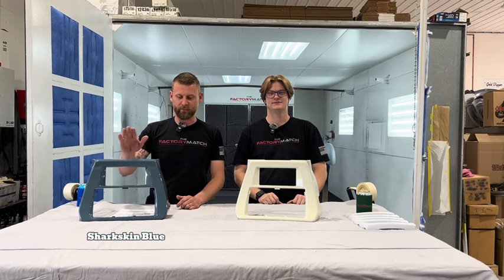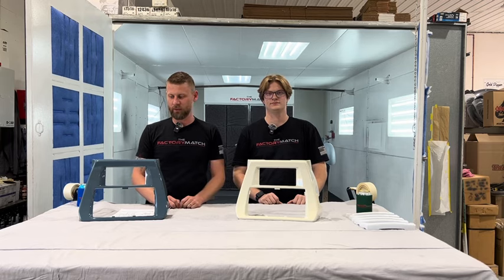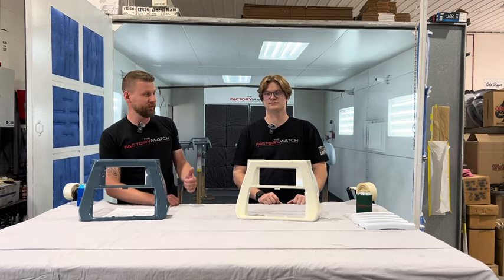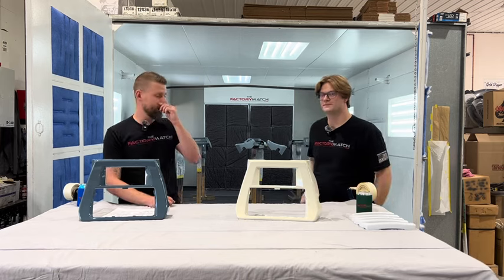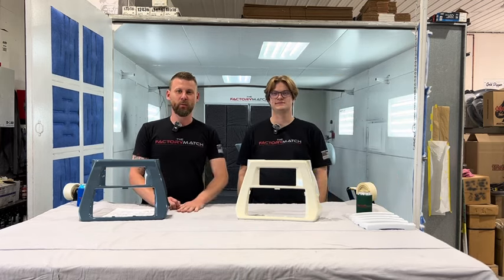So we've got obviously Sharkskin Blue here, we've got CVO Golden White Pearl here, and we've got a lot in the booth that we got in primer, and we'll get those painted up. They are on the website.